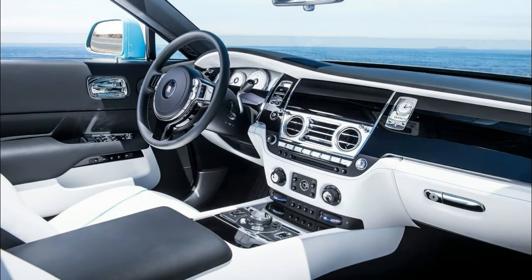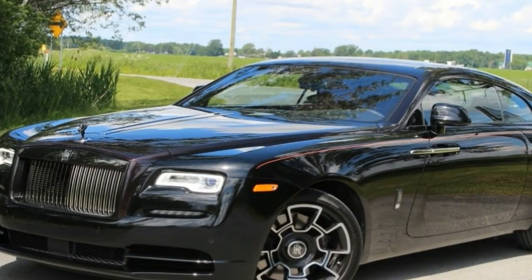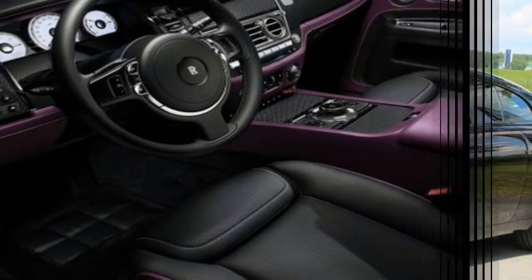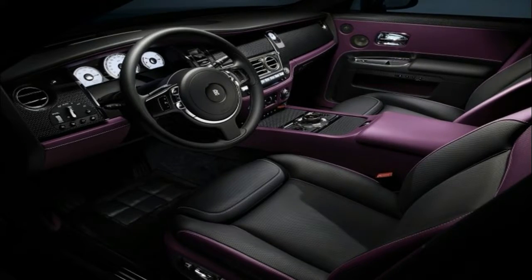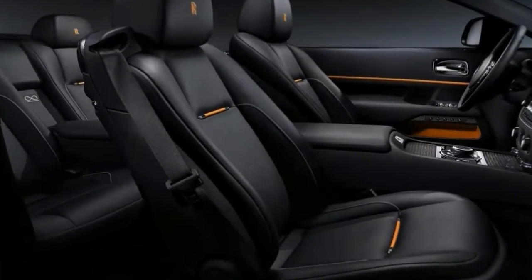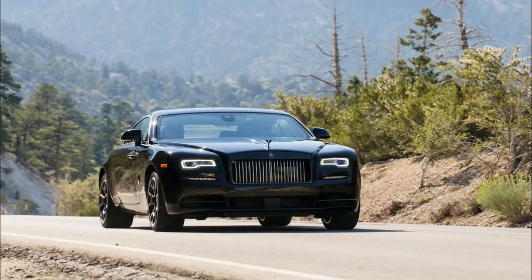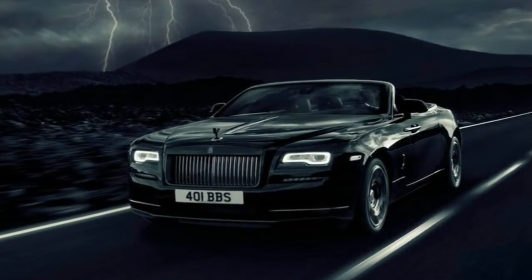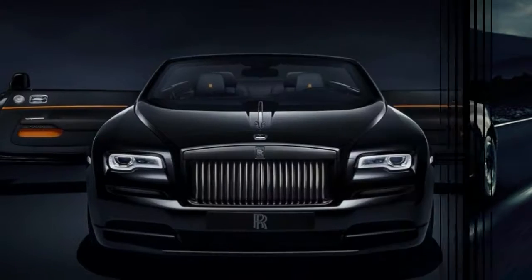Mechanically, everything's pretty similar to standard, but it's been tuned to produce 593 bhp — 30 more than standard — and 840 Nm, 20 more, of torque. So it'll hit 0 to 62 mph in 4.9 seconds and charge on to 155 mph. It's not a supercar — it weighs 2,560 kg, which is nearly the same as two McLaren 720s, and it's two seconds off its acceleration pace — but that's still pretty good going for a very comfortably proportioned super luxury rag top.